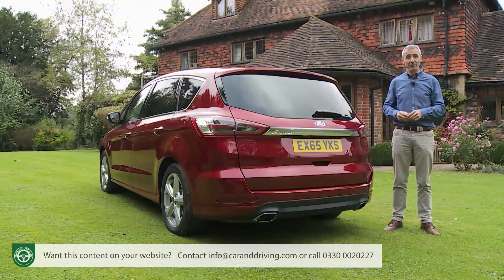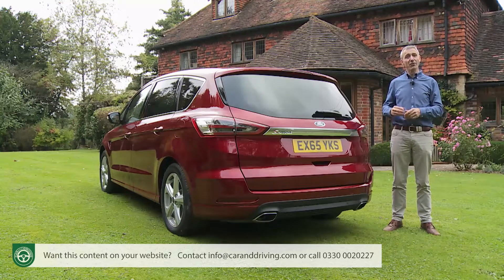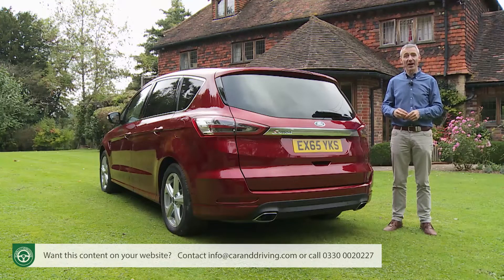As usual, though, more important is the stuff you can't see. As you'd expect, the underpinnings are shared with the Galaxy MPV model but were originally developed for the brand's sophisticated fourth-generation Mondeo, hence the adoption of that car's aluminium-crafted integral link rear suspension.